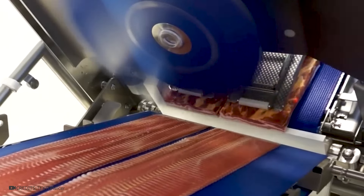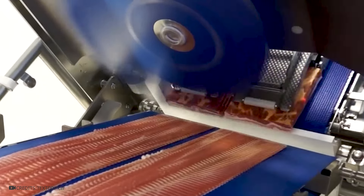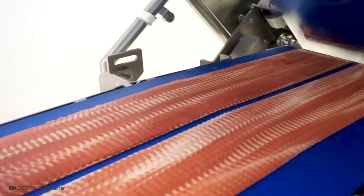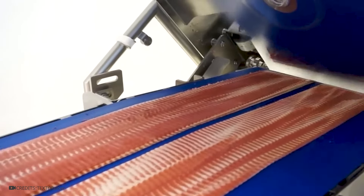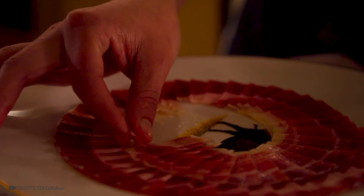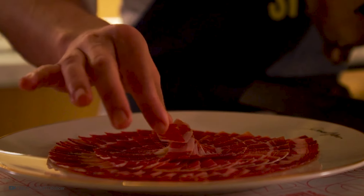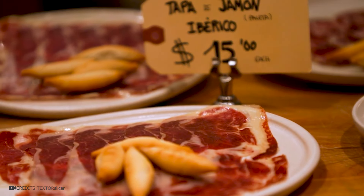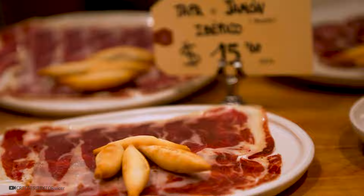This is a TS-700 high-speed slicer with an involute blade that slices juicy ham. It cuts at speeds of up to 2,000 RPM and up to 450 millimeters wide. By the way, did you know why ham is cut into thin slices? This exposes more of the meat's surface to the air, enhancing the release of its complex flavors and aromatic compounds.